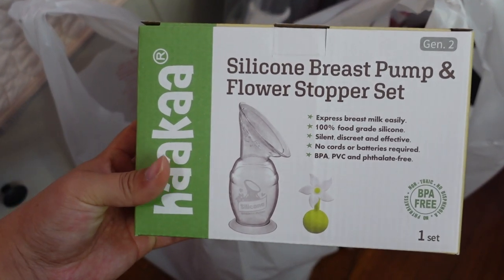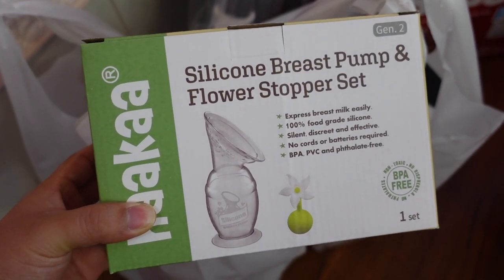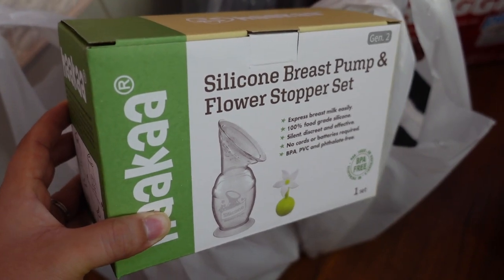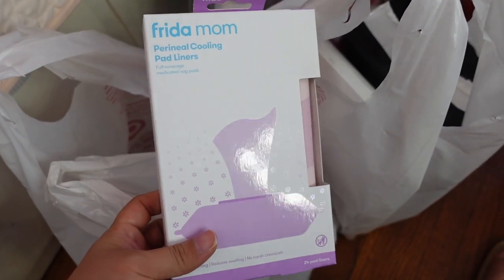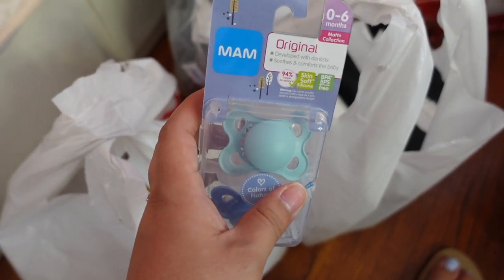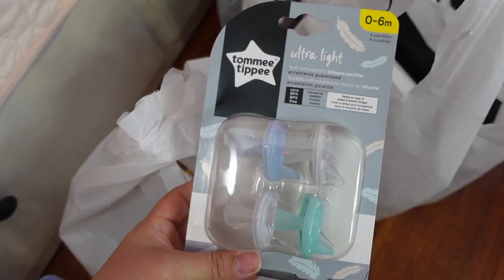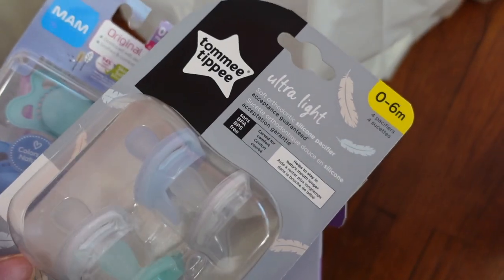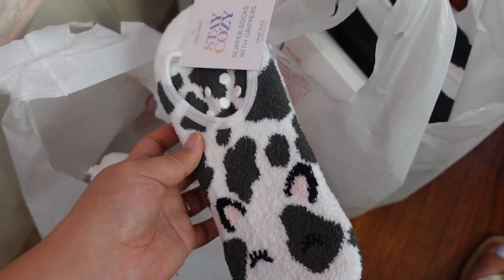These are the last two bags from Target — stuff I got just yesterday, kind of the last items I needed. I also got the Haakaa silicone breast pump and flower stopper set. I thought this would be perfect — even though I have the manual pump — because I've heard it's really good for clogged ducts whenever that happens. I also grabbed some Frida Mom prenatal cooling pad liners and another set of pacifiers just to see which one my baby likes.